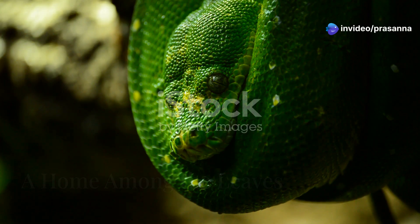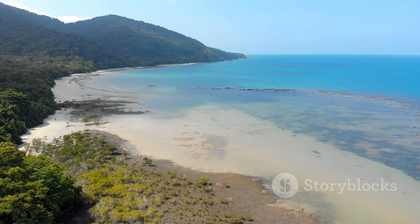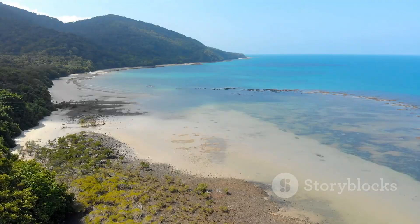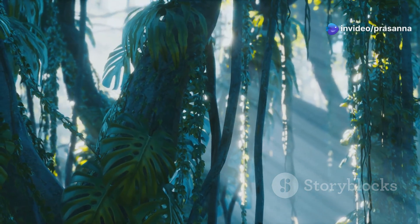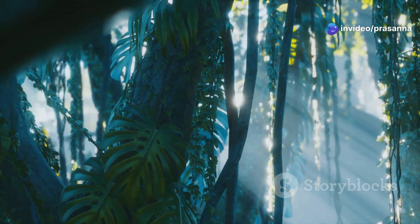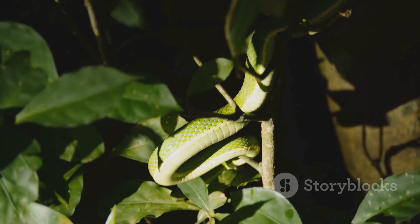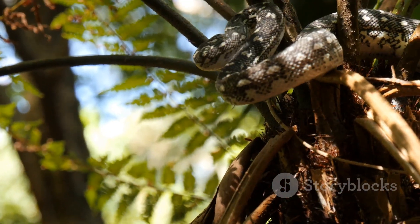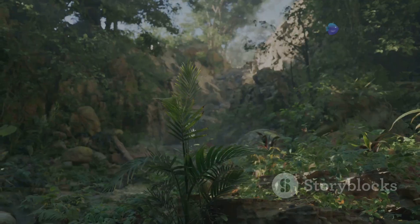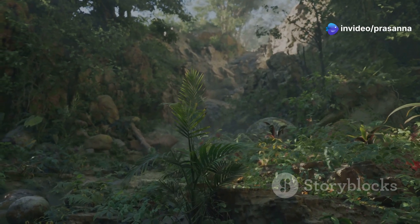The green tree python is highly specialized for life in the trees. They are found in the rainforests of New Guinea, Indonesia, and the Cape York Peninsula of Australia. These lush forests provide the perfect combination of warmth, humidity, and shelter that these snakes require. They prefer areas with dense foliage, where they can easily disappear amongst the leaves. The trees provide a safe haven from predators and a vantage point for ambushing prey. The rainforest, with its intricate web of life, is the perfect stage for this captivating serpent's story.